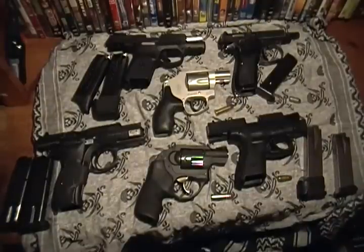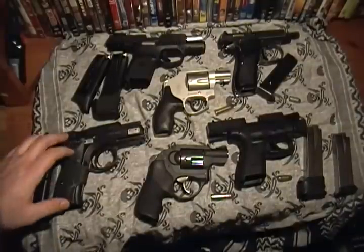Personally, I'm a small-of-the-back kind of guy, or if it's a revolver, it's in my front pocket. That's how comfortable it is for me. I'm also a larger guy. But let's get down to talking about some of these guns.